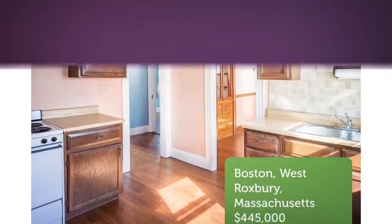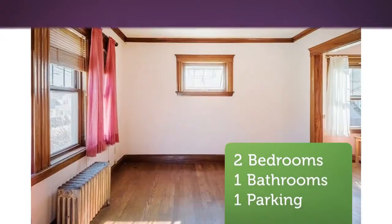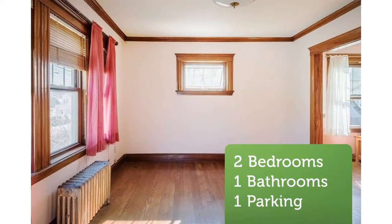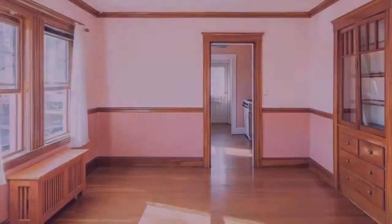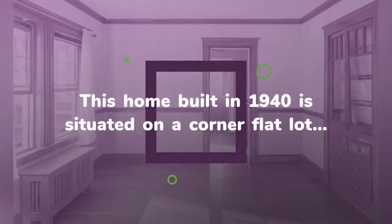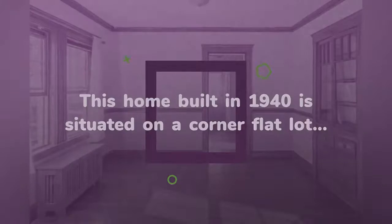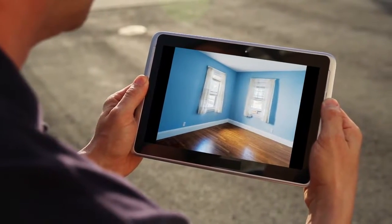The first floor offers a separate dining room with a built-in china cabinet and a large sun-filled living room. The large kitchen has an adjacent pantry and mudroom entrance to a small deck overlooking a flat backyard. The home has period details including high ceilings, a built-in china hutch, crown molding, and hardwood floors throughout.